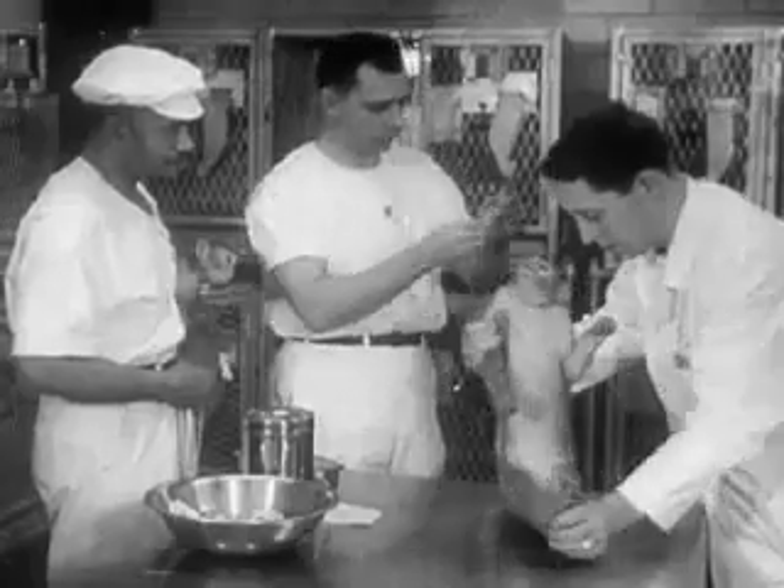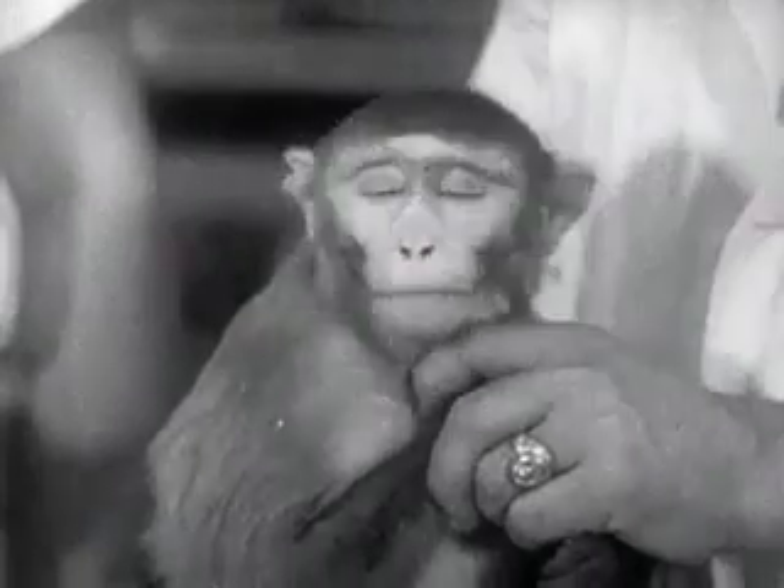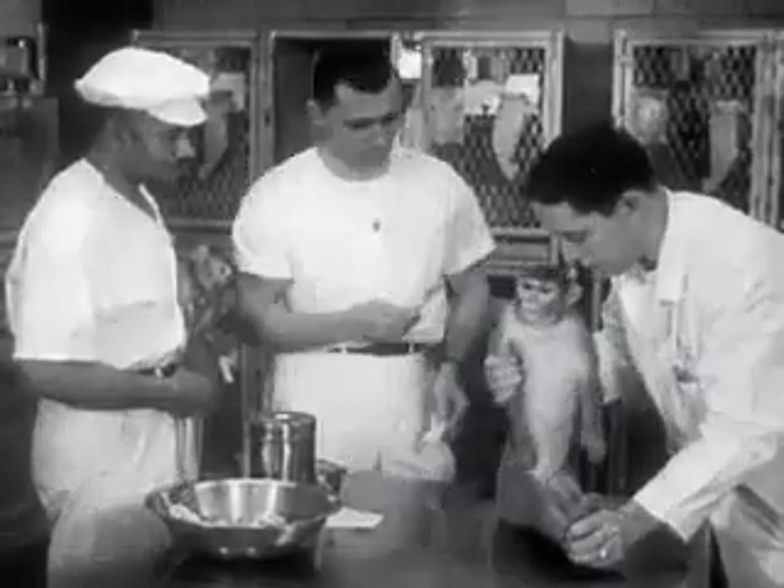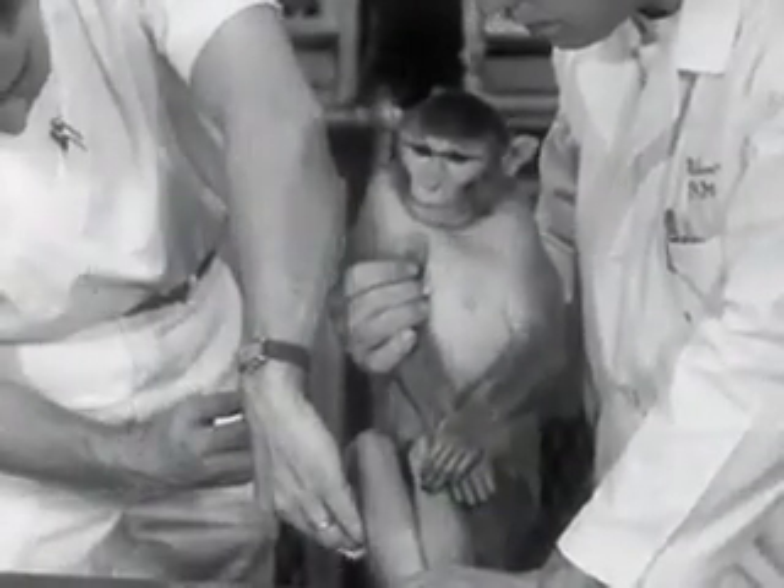And the live monkey potency test. Monkeys receive poliomyelitis vaccine, then are observed and examined to be sure the vaccine is potent enough to cause formation of polio-fighting antibodies in humans.